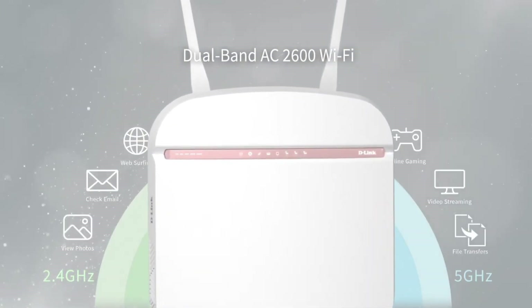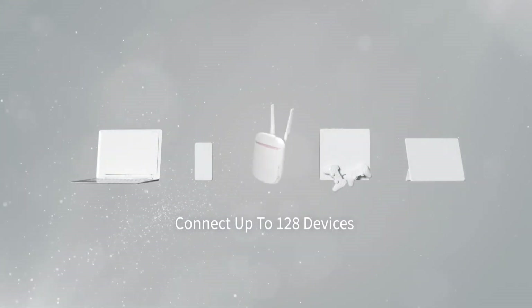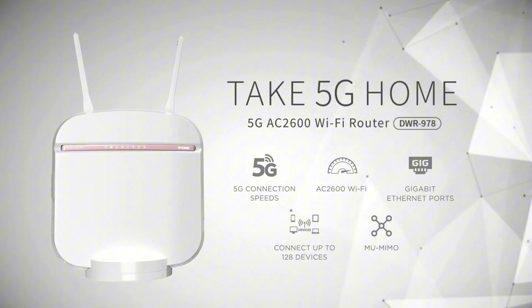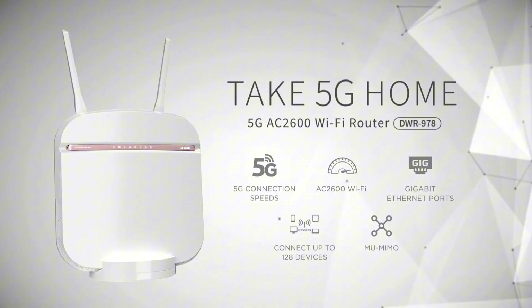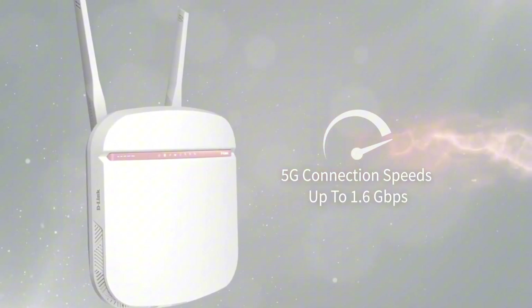The RT6600X features a quad-core CPU and 1 GB of RAM, ensuring fast and efficient processing of network traffic. Its advanced MU-MIMO technology allows it to simultaneously serve multiple devices, eliminating lag and buffering. With 8 Gigabit Ethernet ports, 4 USB ports, and 2 USB-C ports, you can connect a wide range of devices and peripherals.